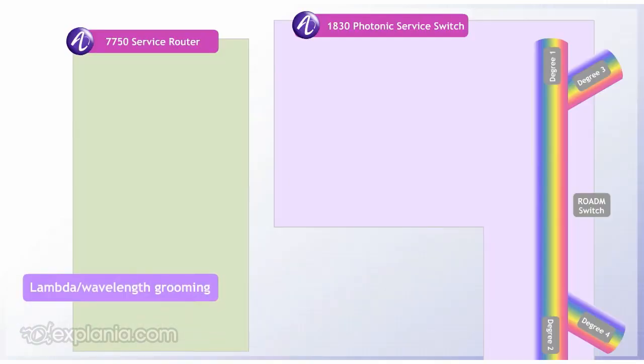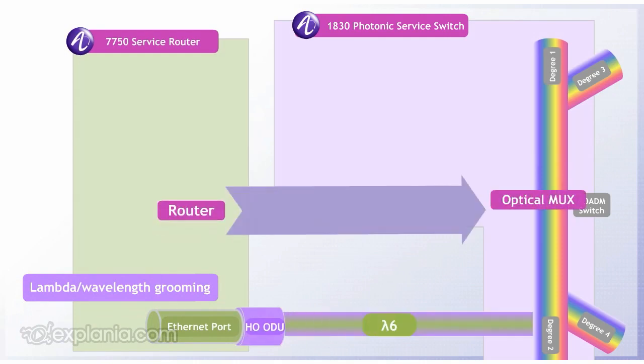Lambda, or Wavelength Grooming, switches an entire wavelength from a router directly into an optical MUX or ROADM switch.